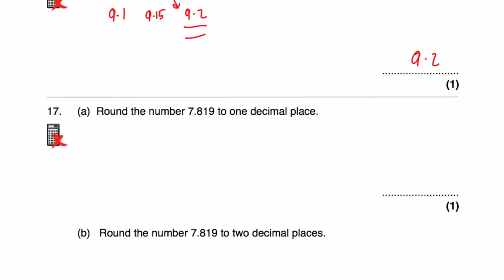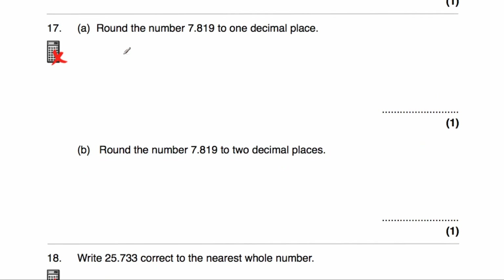Question 17a says round 7.819 to one decimal place. We look at the second decimal place — it's a 1, so we're not going to round up. The answer would be 7.8. The next part asks to round 7.819 to two decimal places. We look at the third decimal place, which is a 9, so we round up. The answer is 7.82.